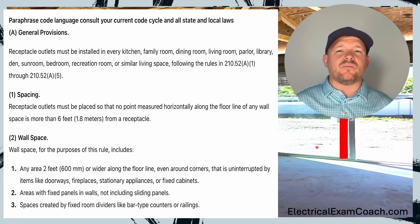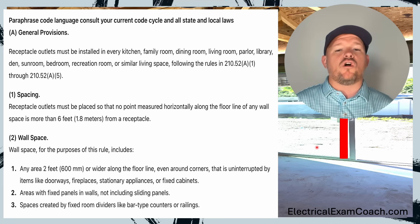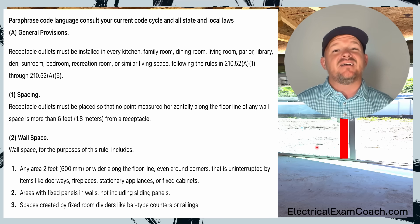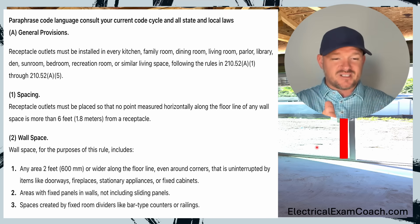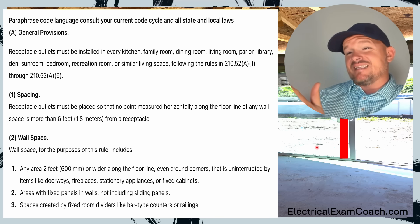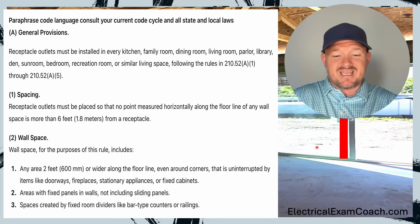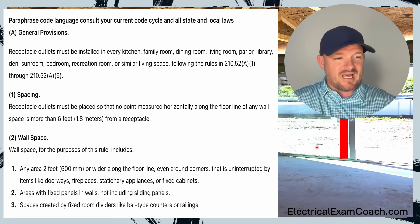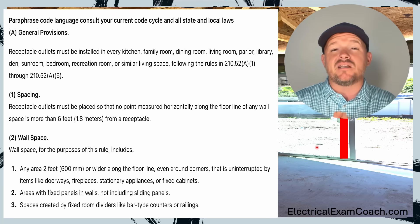Now let's look into part one, when it talks about spacing. Receptacle outlets must be placed so that no point measured horizontally along the floor line of any wall space is more than six feet. That's where we get the six-foot, 12-foot rule. I have to have one within the first six feet of the start of that wall, then I'm allowed to go up to 12 feet after that, but I must also have one within six feet of the finishing of the wall. So theoretically, you could set a TV with a six-foot cord right in the middle of that 12 feet, pull to the left, plug in, pull to the right, plug in — and everything would be code compliant.